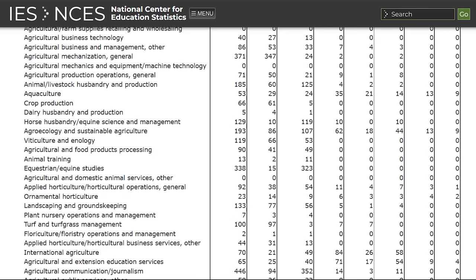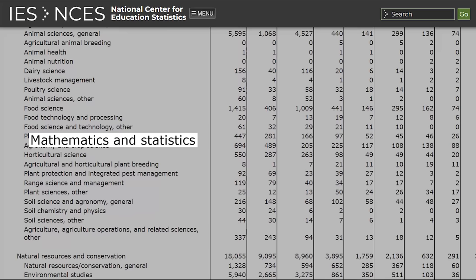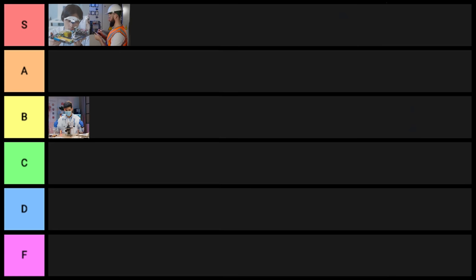Next are math degrees. About 10,000 people get a master's in mathematics and statistics each year. As a mathematician you'd make about $90,000 a year; as a statistician, about $105,000. On LinkedIn there are 24,000 results for mathematician and 14,000 for statistician at the entry level. A lot of companies, especially in finance, hire people with mathematics or statistics degrees. Mathematics tends to be a little less practical than engineering, but overall math-related master's degrees go into A tier.